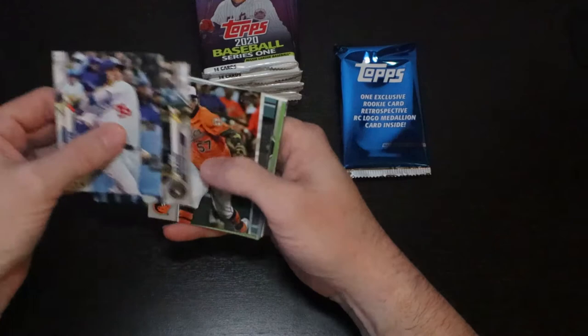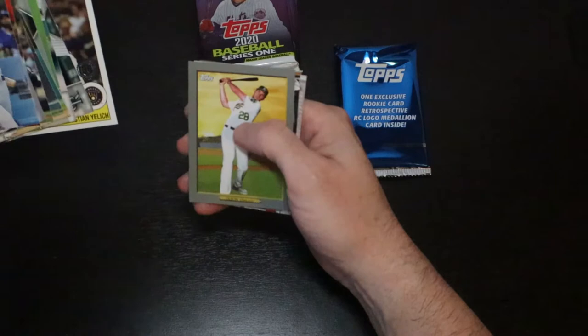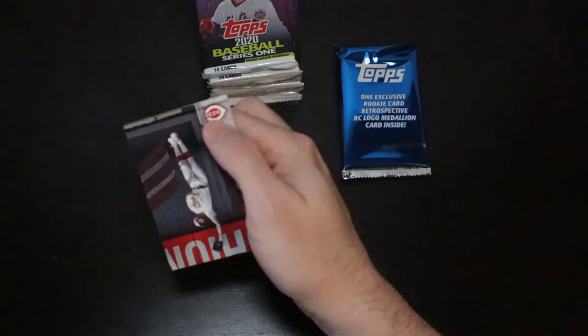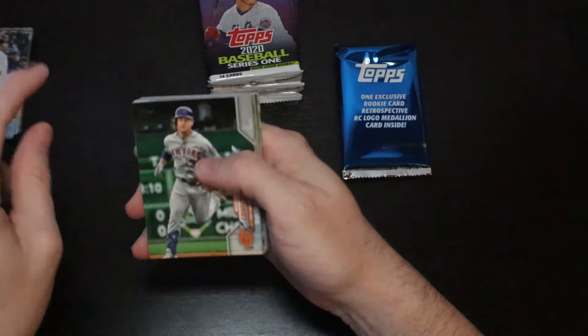Cody Bellinger, Ryan Braun, Austin Hedges, Aaron Hicks, Jacoby Jones, Trey Turner, Scott Kingery, Tanaka, Ian Desmond, Kristen Yelich. It's a Turkey Red — Matt Olson. Austin Nola rookie and Jesse Winker. So we're starting just like we ended those hanger boxes. Wow. This is just propping Target — how well stocked they were, but stocked with what?